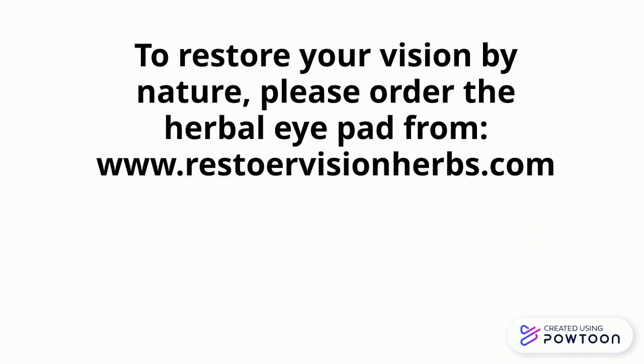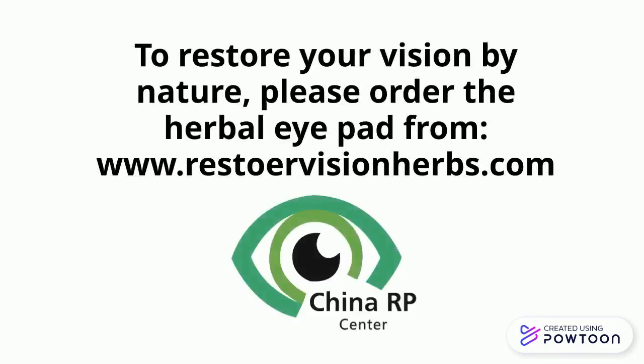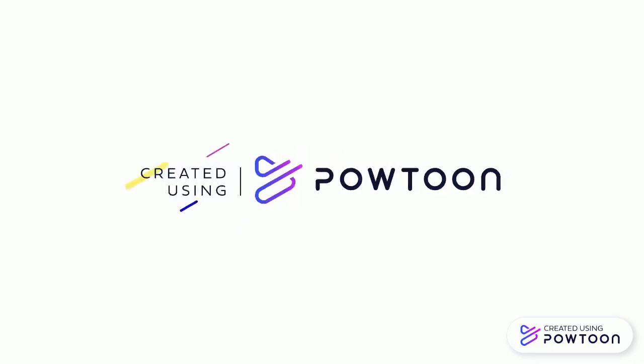To restore your vision by nature, please order the herbal eye pad from RestoreVisionHerbs.com.